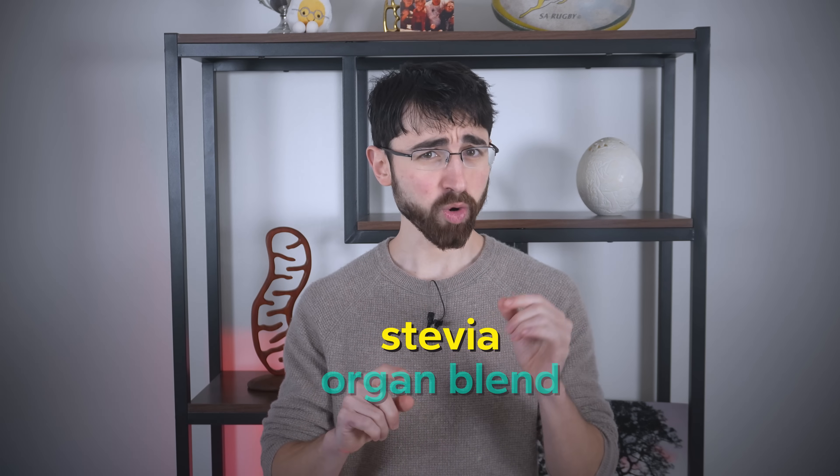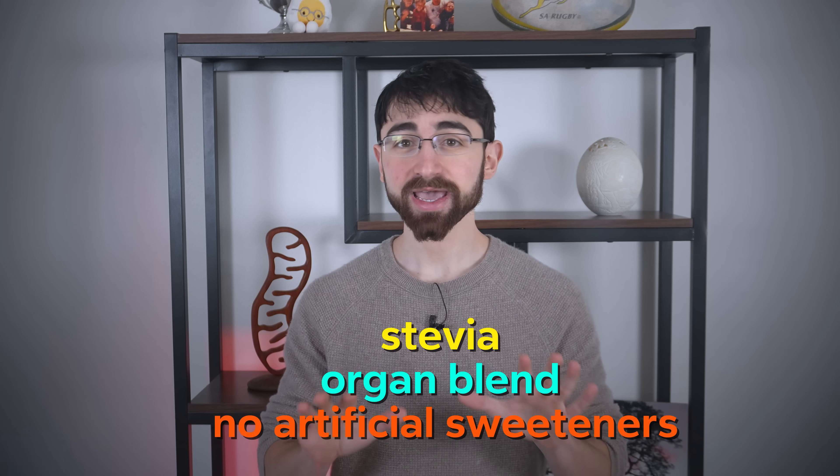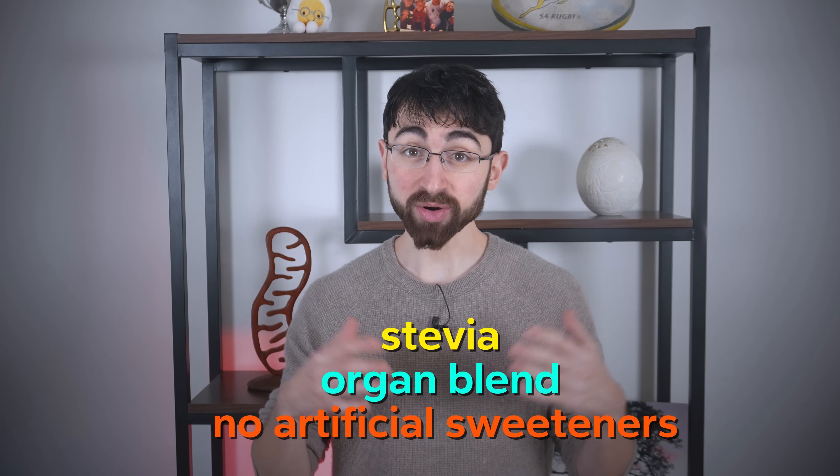And honestly, they're pretty bomb and nicely formulated, if I do say so myself — with stevia, an organ blend (although you don't taste that), and no artificial sweeteners. I don't have an affiliation, I don't get revenue share, I just really appreciate the gift from Mark. And honestly, it's one of the best protein powders I've ever had. Plug for a friend.